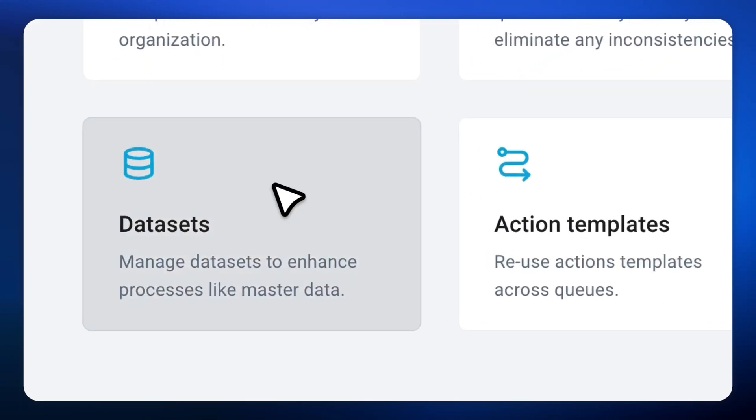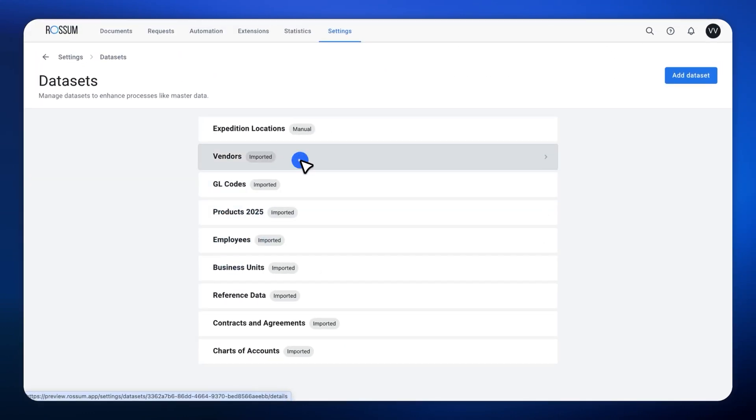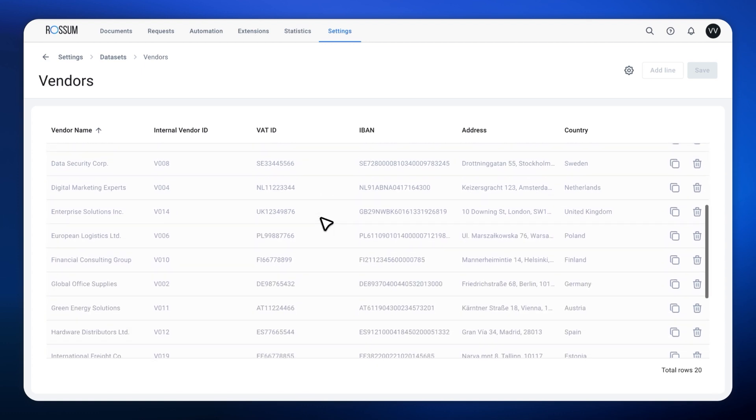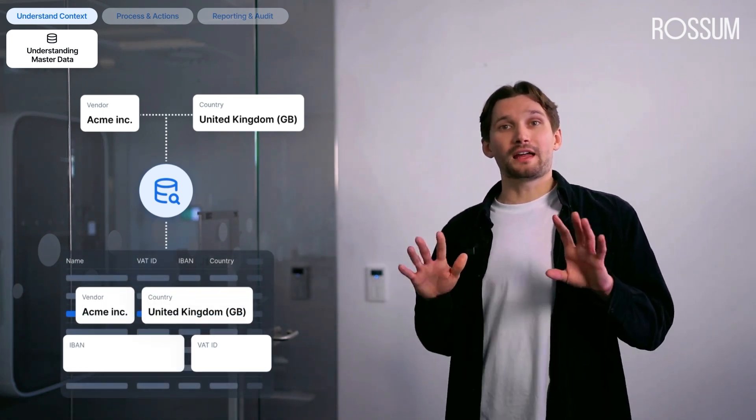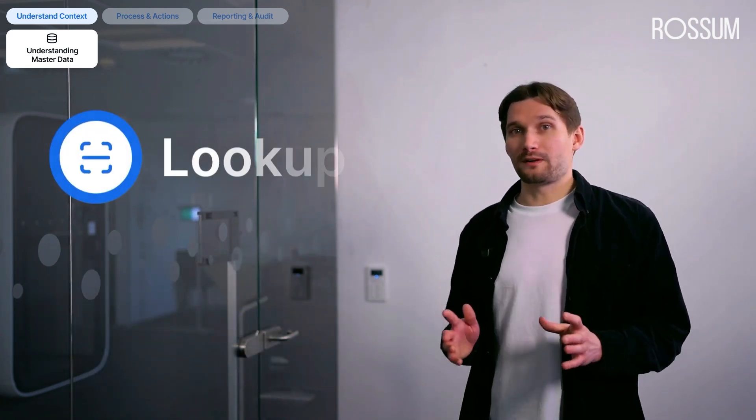Let's take a closer look at how Rossum datasets work in practice. When I go to the datasets tab, I can see all the available datasets immediately. Some are automatically imported from your ERP, some smaller ones are created and maintained manually. Each dataset is ready for data matching or as additional context for our AI agents. There are essentially two powerful ways to leverage this data: first, you can provide it as context for AI agents — perfect for automatically selecting values from predefined sets; second, you can use custom lookups to bring additional master data onto your documents, enabling business context validations, enrichments, and compliance checks. This is all made possible through our new lookup value source, which lets you configure even the most complex matchings with zero IT involvement.